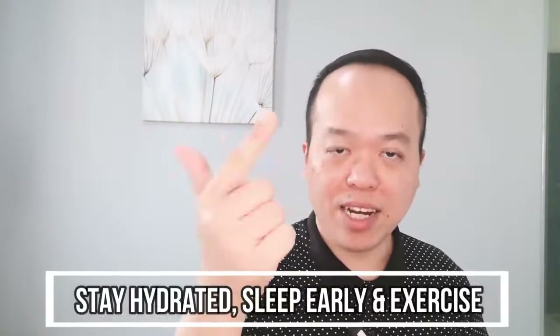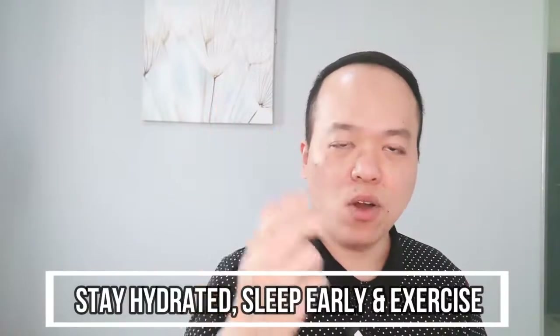Tip number four is to stay hydrated, sleep early, and exercise more. When you maintain a healthy lifestyle, it gives you a lot of energy and you won't get tired or sick easily. This helps you stay 100% focused and increases your productivity while you're doing your core work.